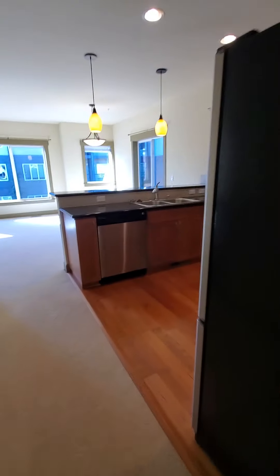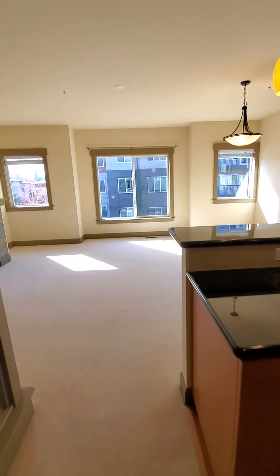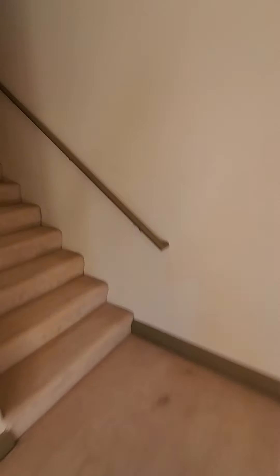Back out to the kitchen, living, and dining area. We'll head upstairs where the other two bedrooms are.